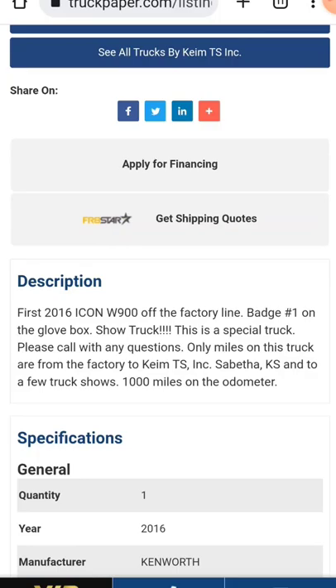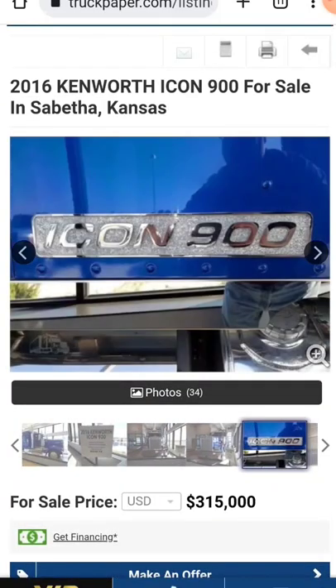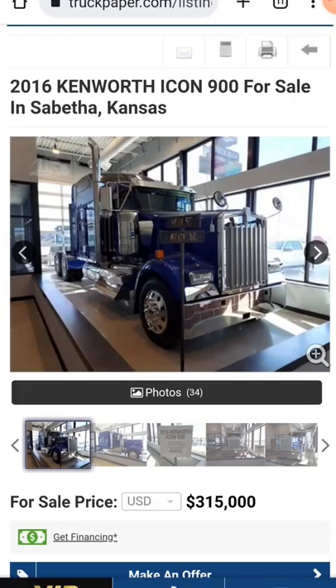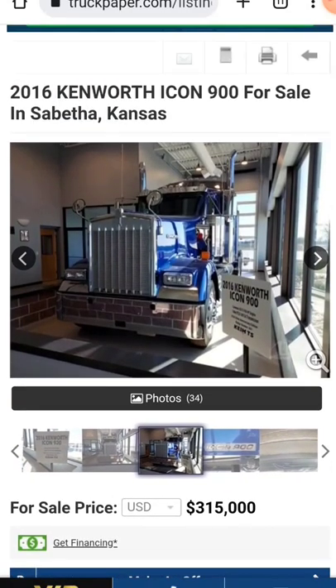Please call with any questions. Here's the main thing you need to know — they think a lot of this girl. If you're dying to have a 2016 W900 in deep tropical blue, you need $315,000 to get this one. It's only got a thousand miles on it, so buy it up. Hurry up and buy it before the price goes up.